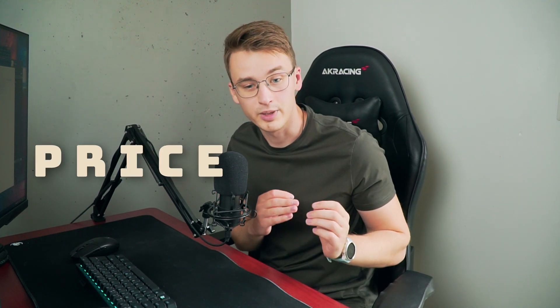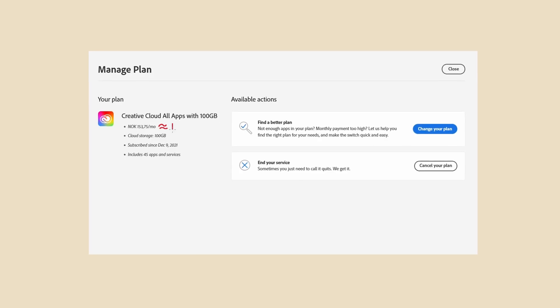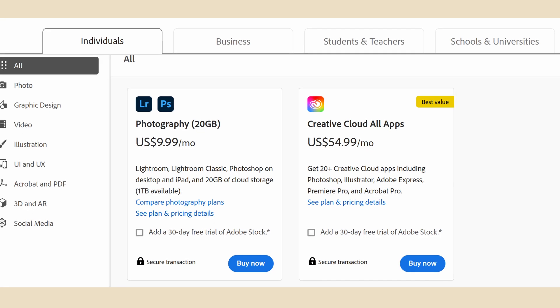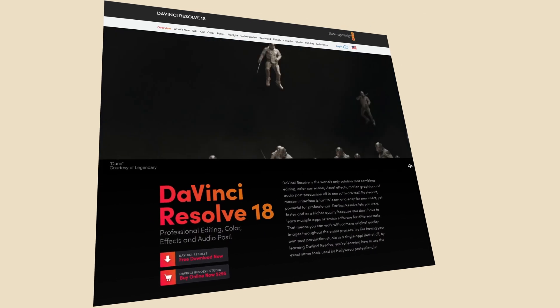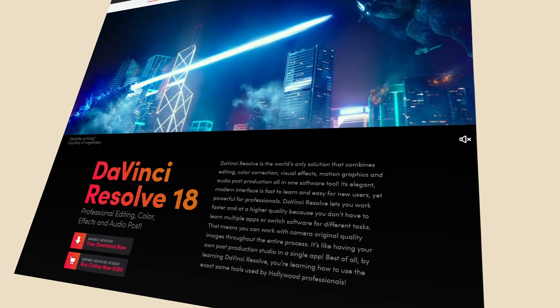Let's start off with the price. This was not actually the most important thing to me since I got Adobe Creative Cloud all the applications really cheaply as a student — only about $15 each month, which is cheap compared to their normal price plans, but still expensive over a year or multiple years. Since DaVinci is free, I thought it wouldn't hurt to check it out, and I've heard a lot of good and positive things about it.